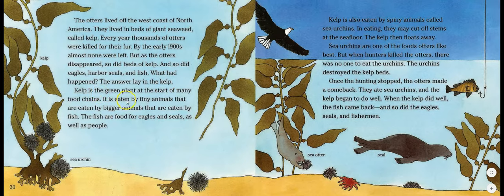As the otters disappeared, so did beds of kelp, and so did eagles, harbor seals, and fish. The answer lay in the kelp — kelp is the green plant at the start of many food chains. It is eaten by tiny animals that are eaten by bigger animals that are eaten by fish, and the fish are food for eagles, seals, and people. Kelp is also eaten by spiny sea urchins, which may cut off stems at the sea floor, causing the kelp to float away.